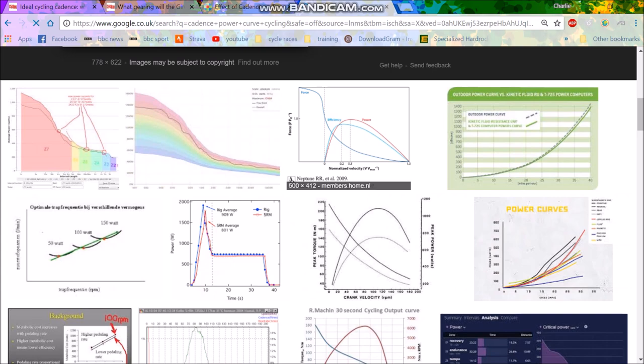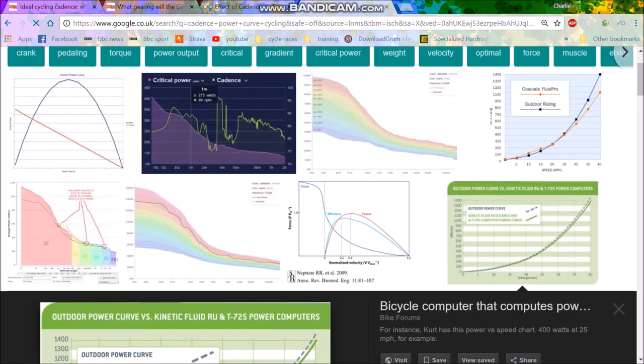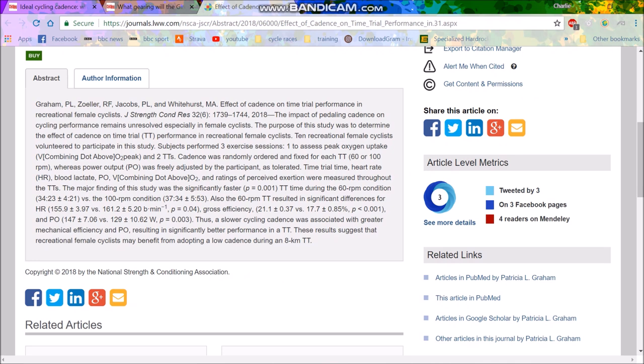The curve basically says at a certain power level what the best cadence is. At 150 watts the ideal cadence is probably around 70, depending on how hard you're going. You have to imagine: if you're going full gas at 200 watts your cadence will probably be higher than a pro rider just noodling along at 200 watts where they're not even trying. Even so, for someone going full gas at 200 watts, using 100 RPM is just too much — it doesn't really make sense.